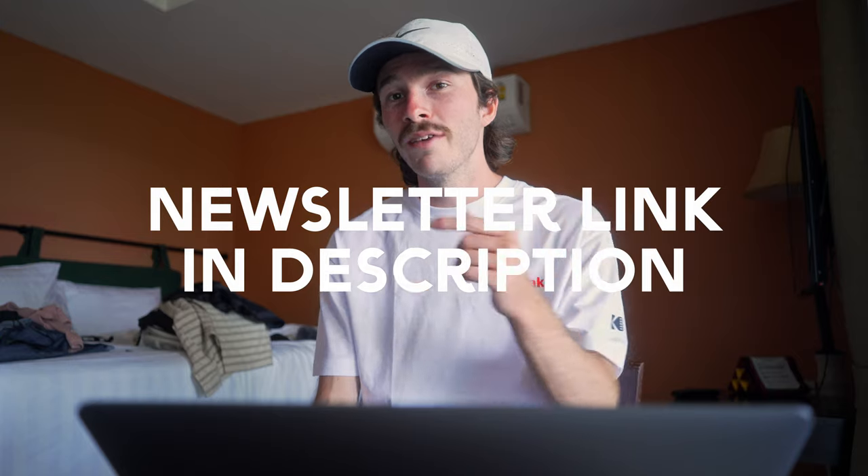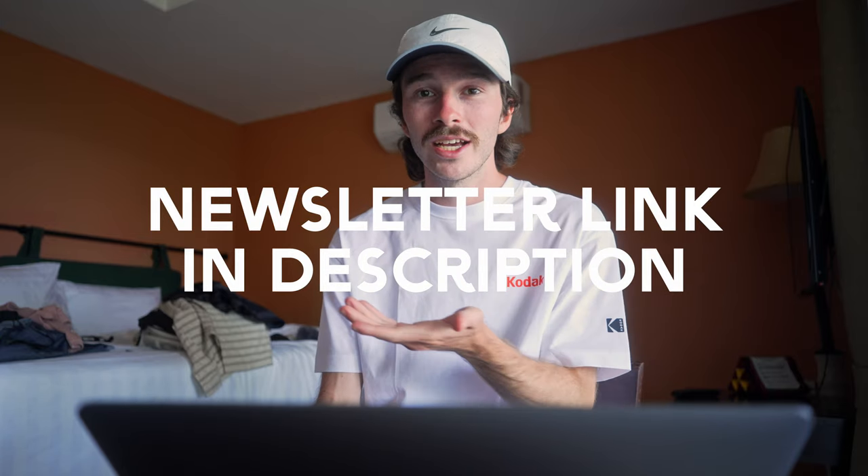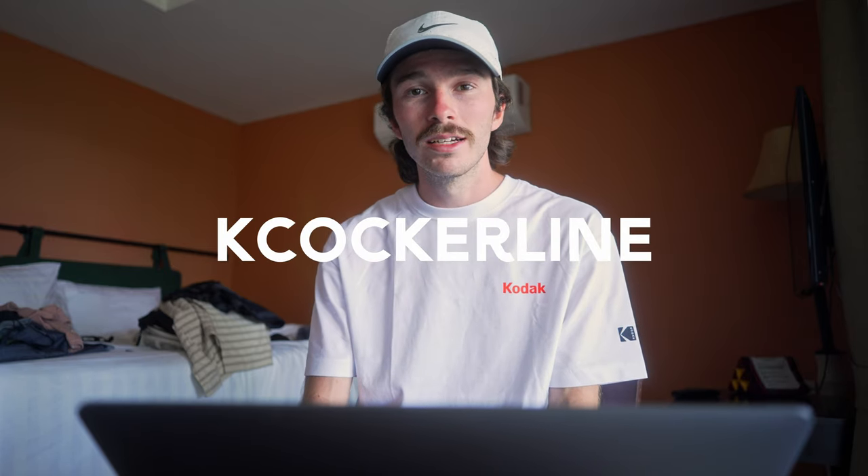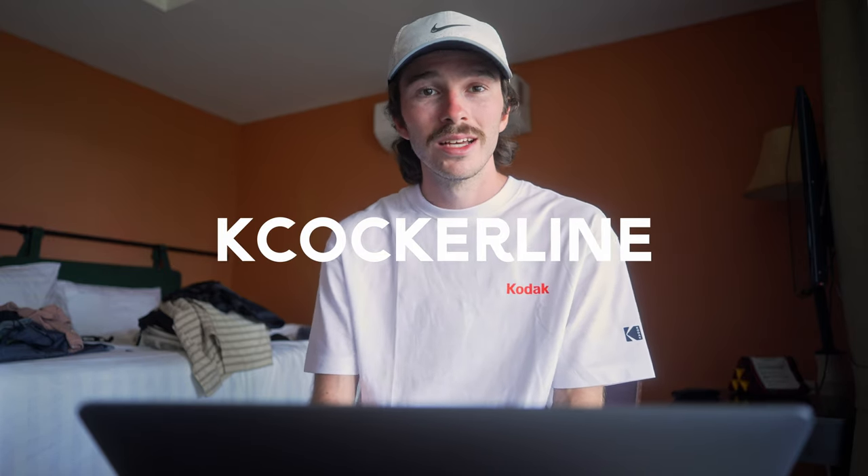I hope you guys were as stoked for the photos as I was — I think they came out great. If you're interested in prints let me know, I'll be happy to work something out. I have a Substack newsletter that comes out about every other week when I release a new video — really just a notification that I posted on YouTube again plus some other ramblings. You can follow me on Instagram at K. Cockerline to see more of my pictures. Thank you guys so much for watching, I appreciate it, and I'll see you in the next one in about two weeks with probably some lesser quality photos.